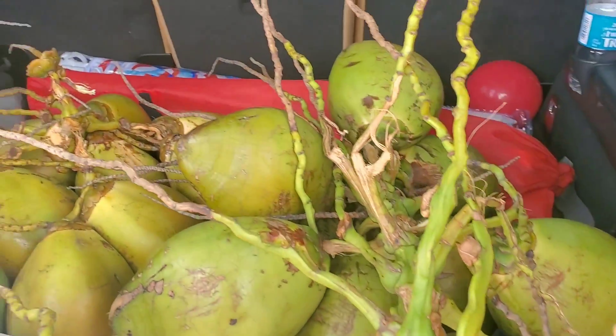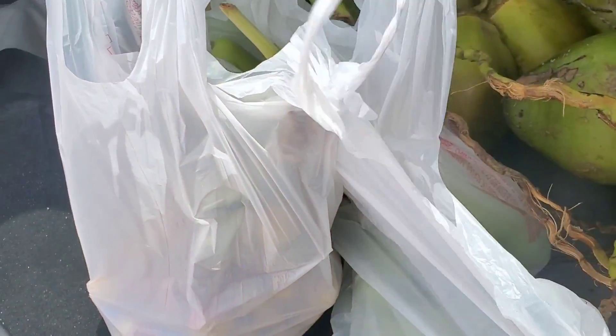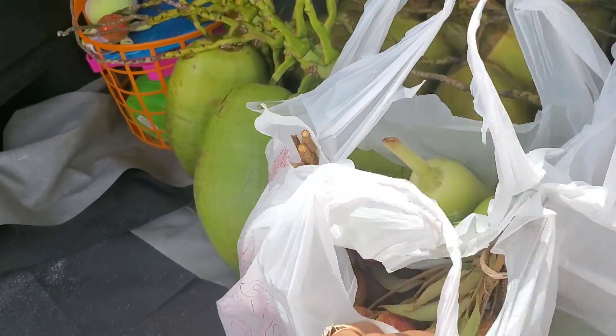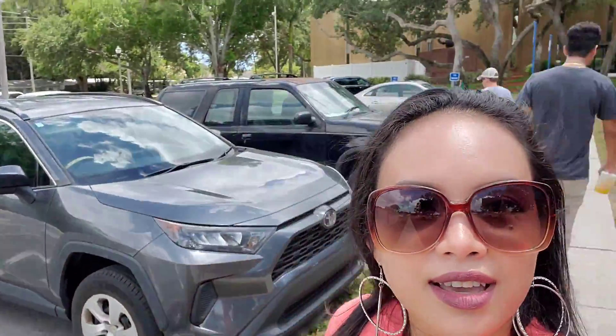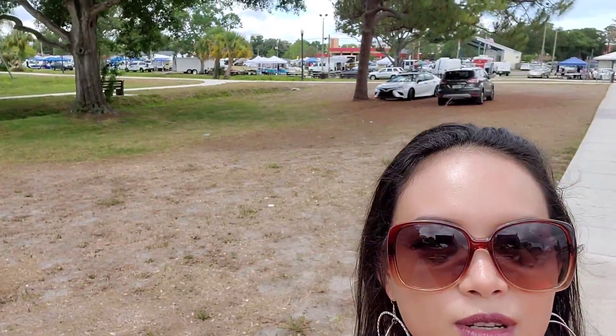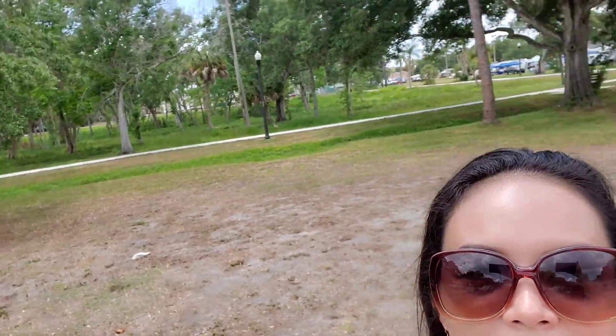Okay, that is it for today and this is what we got at the flea market. We got coconuts, green mangoes, lychee fruit, and some squash. This is the flea market at St. Petersburg, Florida — see it behind me. So we are done for today and we're heading back home now.